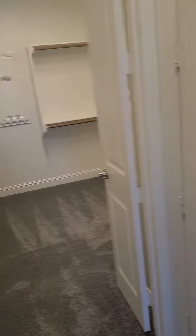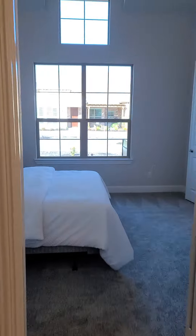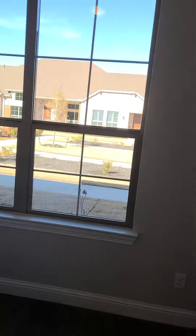Again, the high ceilings. This one has a little — actually, I'm sorry, not a powder. This is inside the master bath. Master bedroom. In this case, the master bedroom's up front.